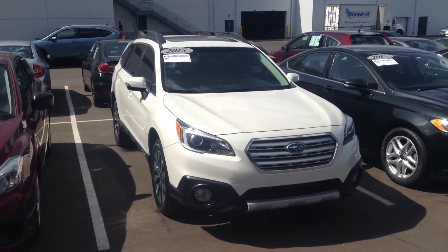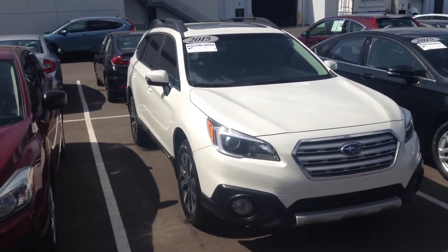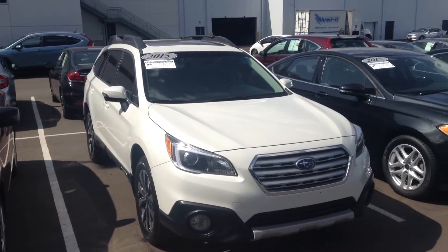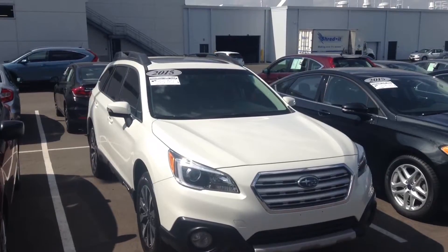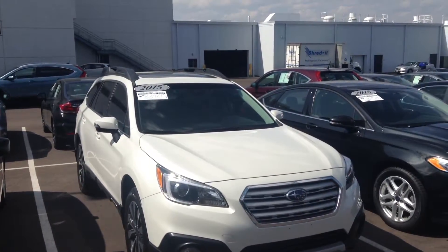There you have it, just a quick video of that 2015 Subaru Outback that you inquired about. My phone number is 303-257-0421. Let me know if you have any questions or would like to take this on a test drive. Have a great day.